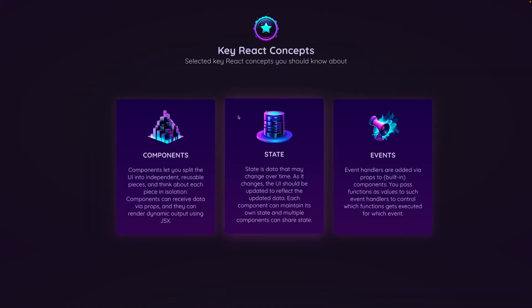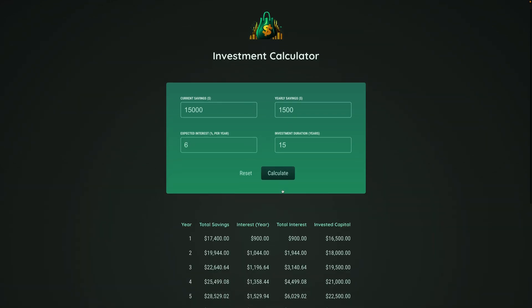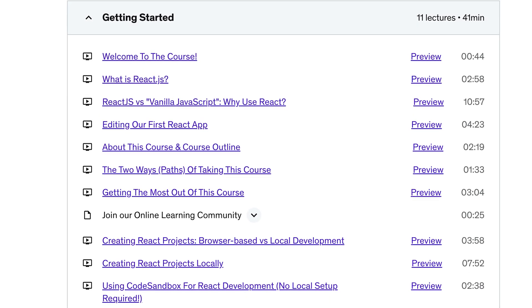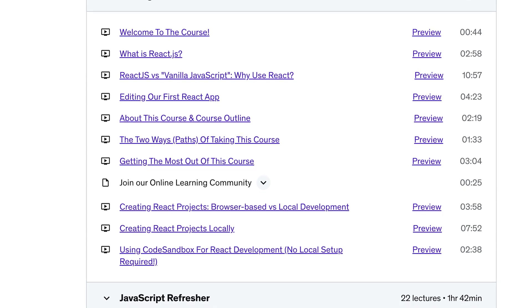But that's not all. I also released another relatively big course update. I did not re-record the course or anything like that, but I added two new course projects, two practice projects there for you to practice what you learned. I added a bunch of coding exercises so that you can practice what you learned. I completely re-recorded and replaced the optional JavaScript refresher course section.